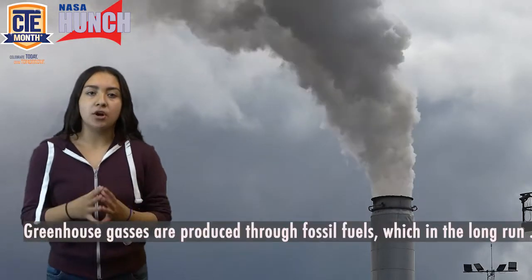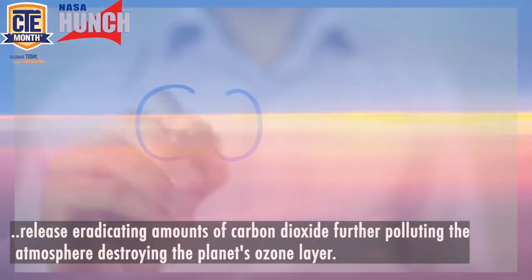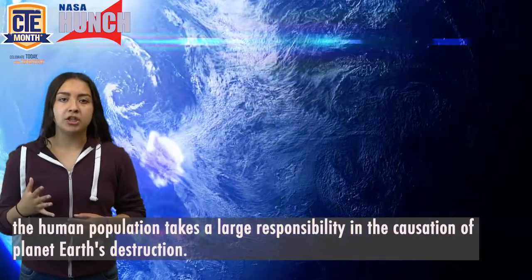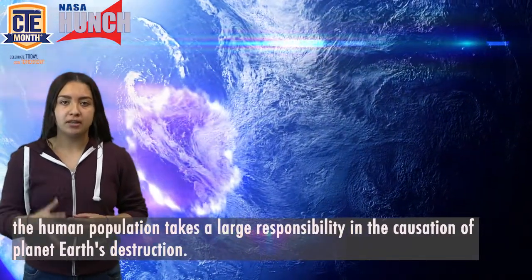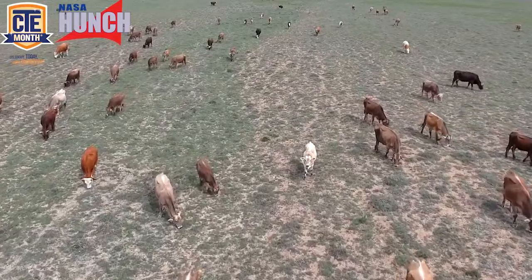Greenhouse gases are produced through fossil fuels, which in the long run release eradicating amounts of carbon dioxide, further polluting the atmosphere and destroying the planet's ozone layer. Although all of this may seem like a natural chemical process, the human population takes a large responsibility in the causation of planet Earth's destruction.